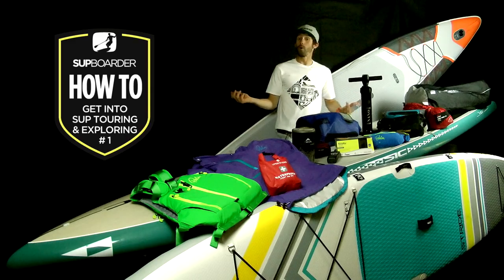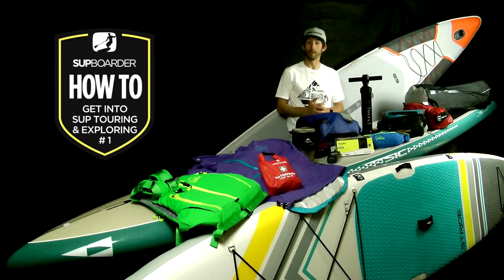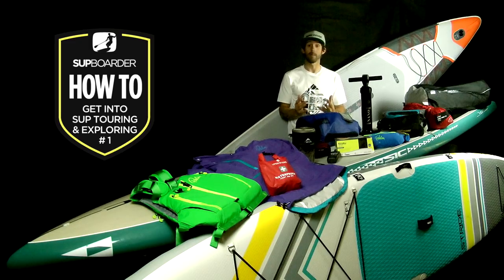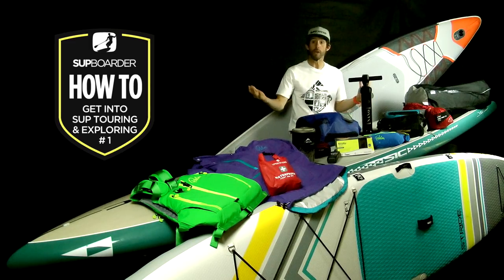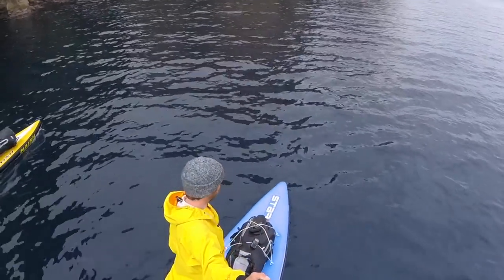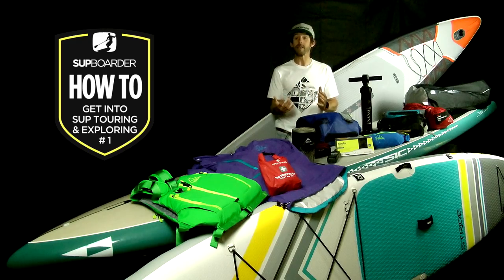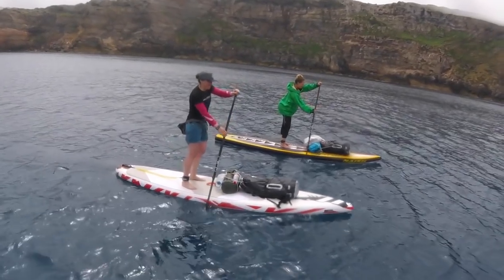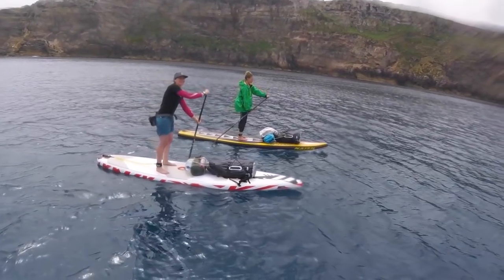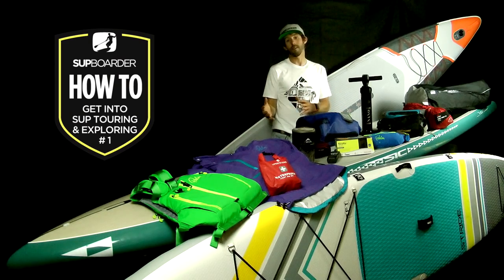You can go SUP Touring on any SUP — don't think you can't go touring if you don't have a specific SUP Touring board. If you're serious about SUP Touring, a specific touring board will help you in a number of different ways. They're designed with the requirements of SUP tourers in mind, such as being longer to aid with glide and having tie-down points to enable you to carry all the kit you might need. We'll cover more about the different types of boards and equipment in later parts of this series.